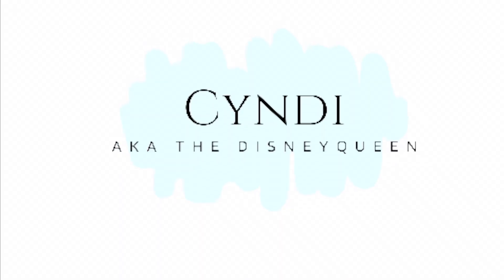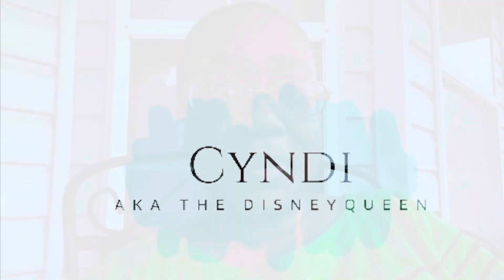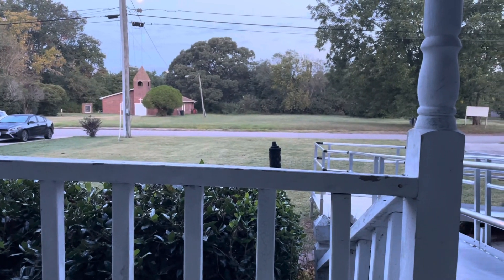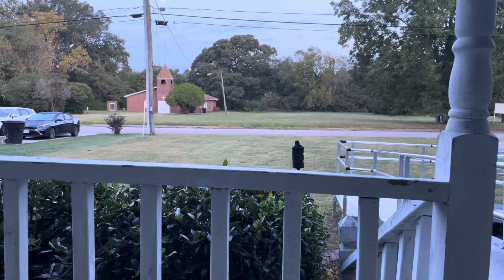Hi guys, this is Cindy from Life in Towns with Cindy. I'm up early this morning washing some clothes. It's a nice crisp fall morning. I love this time of year because I don't like heat, and this is perfect for me — it's like 68 degrees outside, maybe getting close to 70. So I thought I'd come out here and sit on the porch and tell you guys the last installment of my trip home to visit my family.